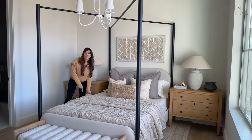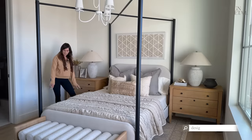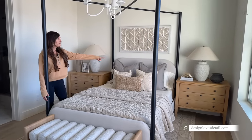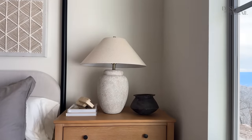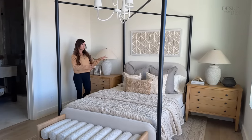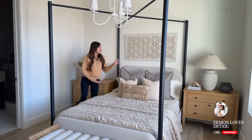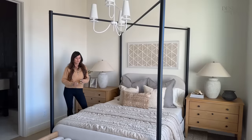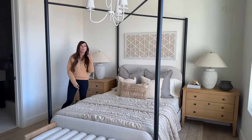Another thing — this is a queen bed but I did a king size coverlet because I like it coming down a little further on the sides. When I style nightstands, I like to do something that's the same on both sides, but maybe the smaller accessory is different. So the nightstands and the lamps are the same but they're both styled differently. I love using books on nightstands, and then just a little cute something on top — the basics. A lot of times I'll put a little tray for jewelry.